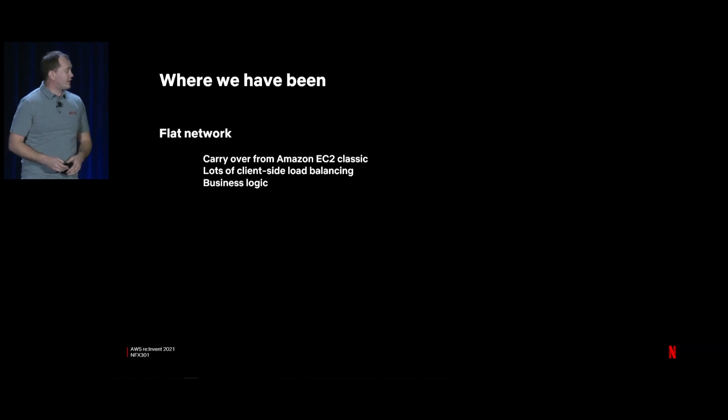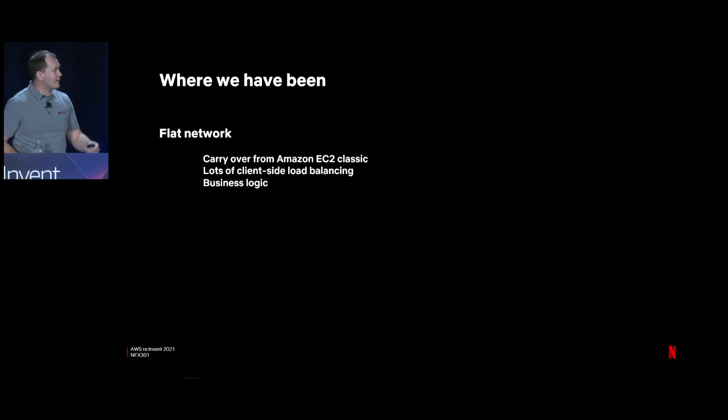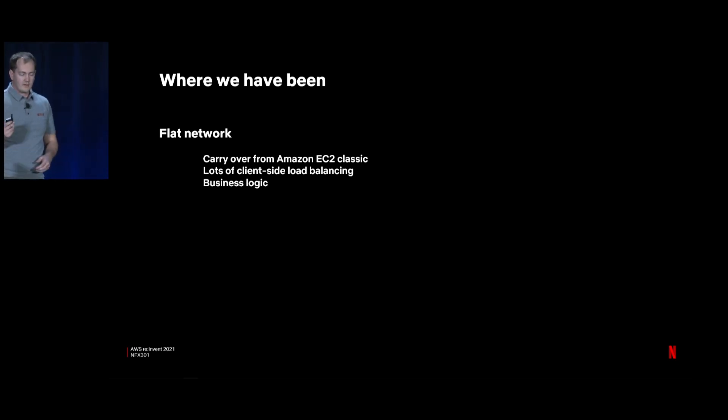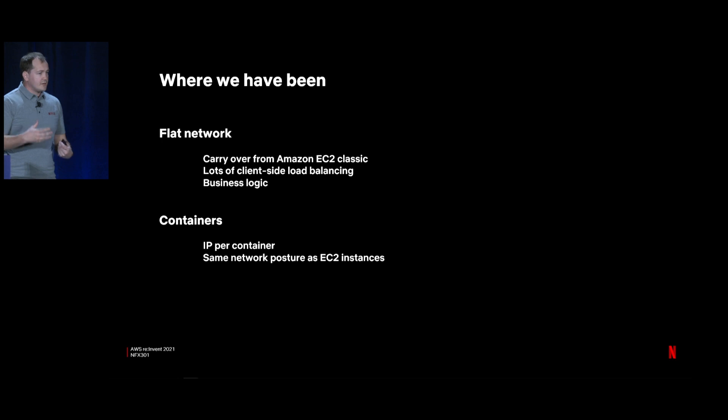To summarize where we've been: first, the flat network — a carryover from EC2 Classic that we built VPC to mirror, largely because we use client-side load balancing, which is fundamental to how we do canaries and custom request routing. We also do an IP address per container to maintain the same network posture as with EC2 instances.